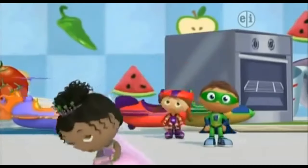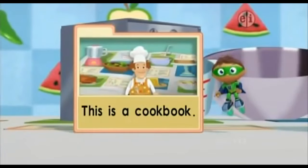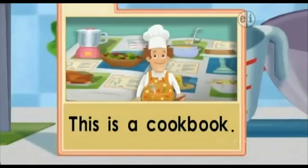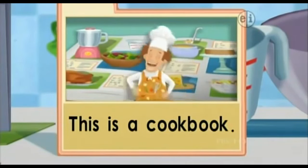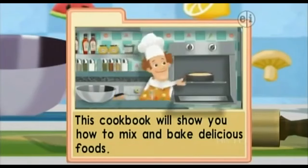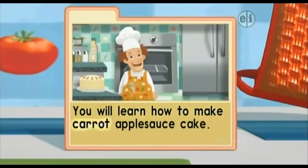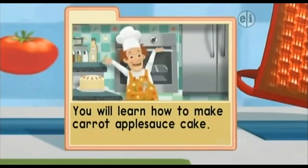We're in the cookbook! Let's read. Read with me: This is a cookbook! This is my cookbook and I am the chef! This cookbook will show you how to mix and bake delicious foods! You will learn how to make carrot applesauce cake — the tastiest, healthiest cake that I make!